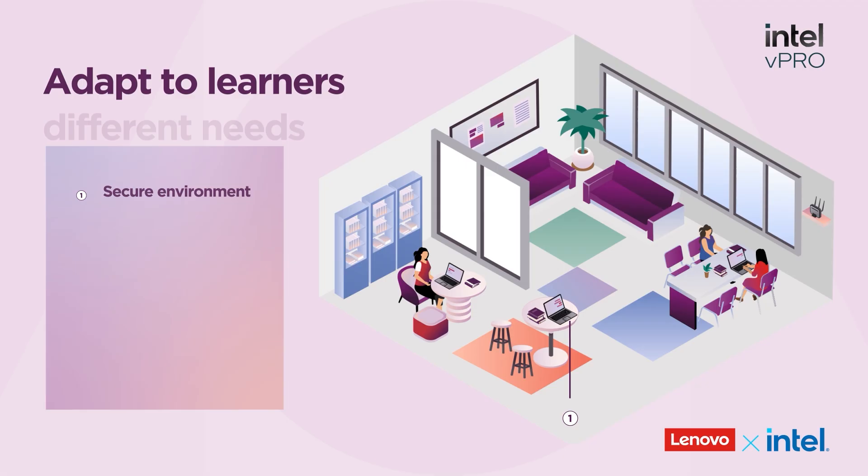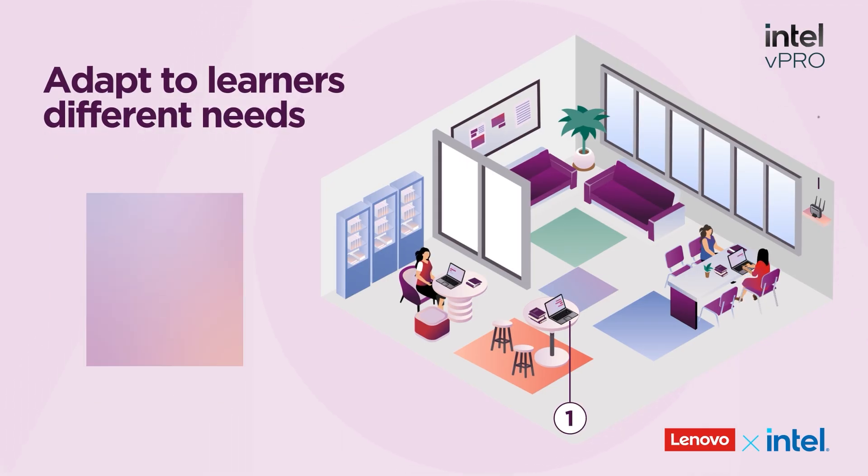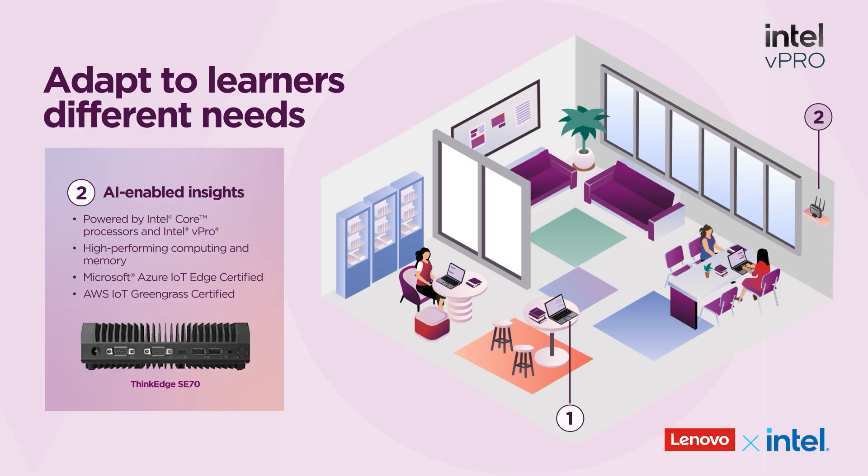Lenovo ThinkShield for Education and Intel vPro also offer end-to-end protection. And devices like the Lenovo ThinkEdge SE70 enable real-time video analytics to monitor environments without compromising student privacy.